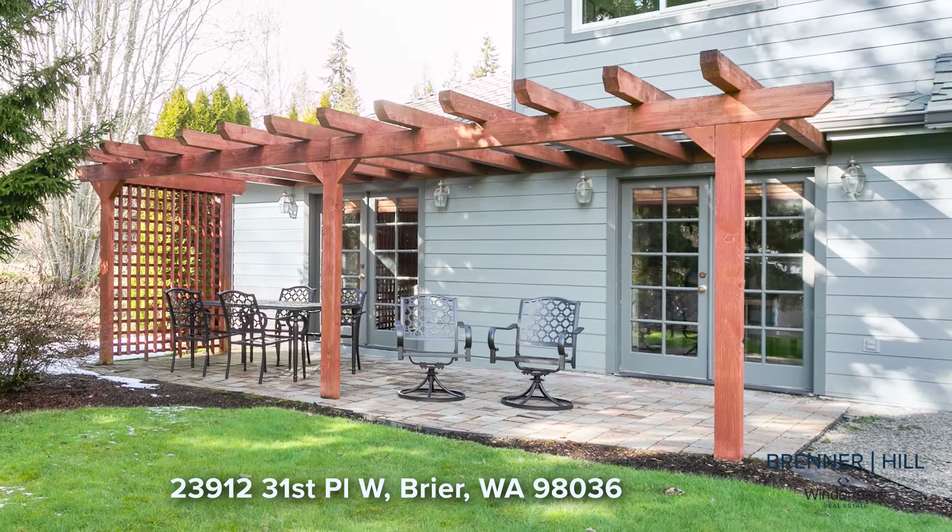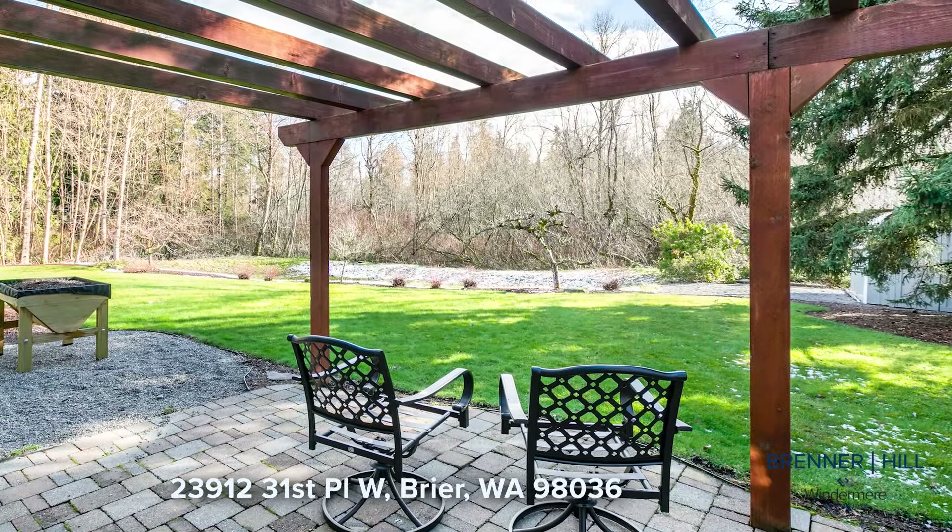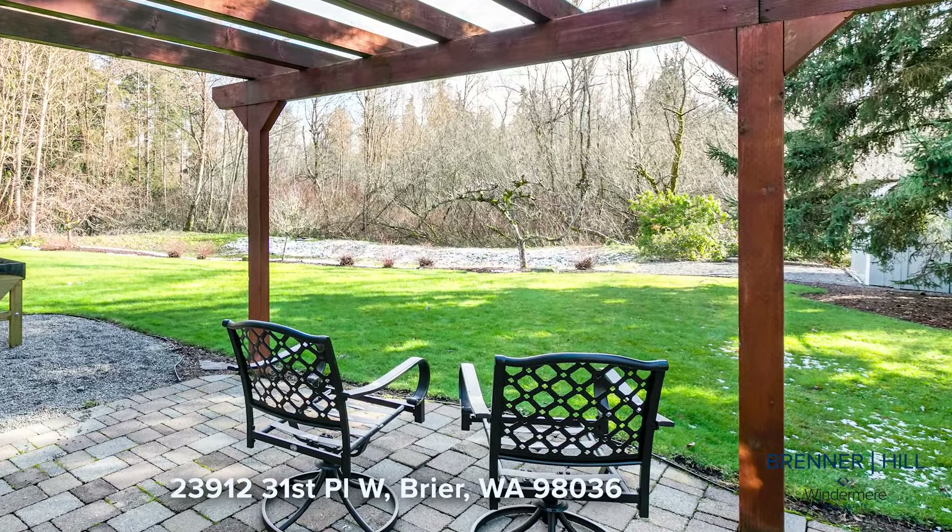The kitchen also enjoys easy access to the entertainment deck that extends to the backyard, allowing for seamless indoor-outdoor living and entertaining.